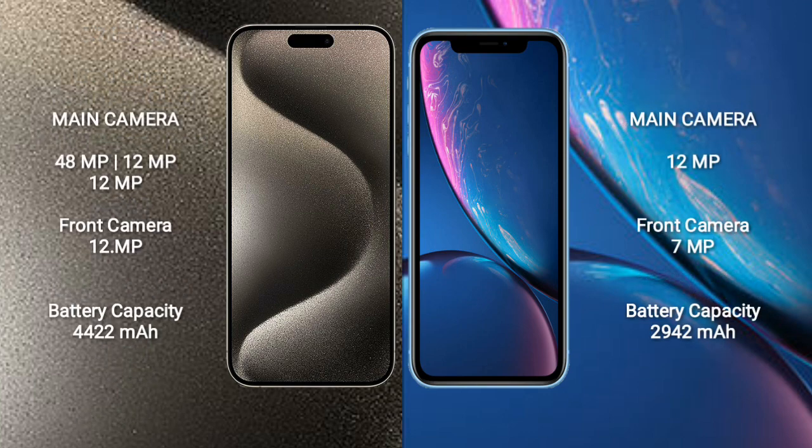iPhone 15 Pro Max features a triple rear camera setup: 48MP plus 12MP plus 12MP, and a 12MP front camera.